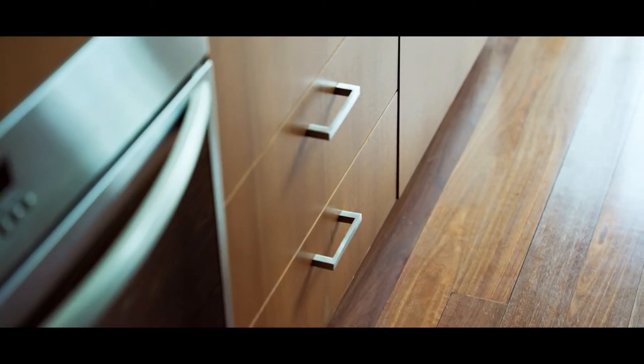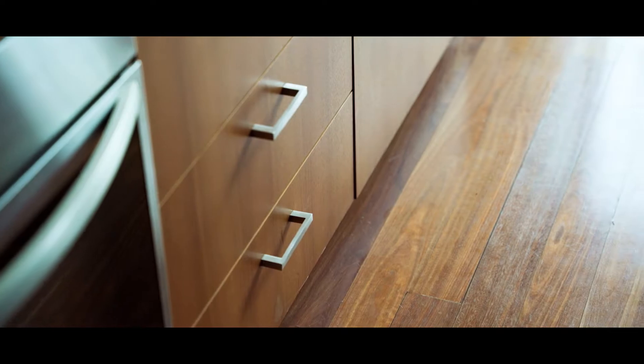Now the living area where I'm standing now, you've got these beautiful timber floorboards that carry right throughout. You've got these beautiful soaring high concrete ceilings and the feature of the concrete beam. The living areas in this apartment are incredibly oversized for a one-bedroom apartment.